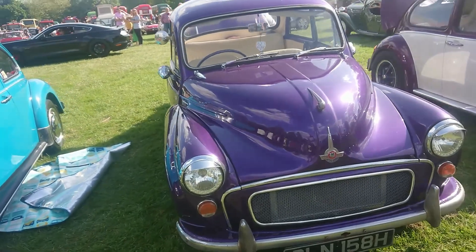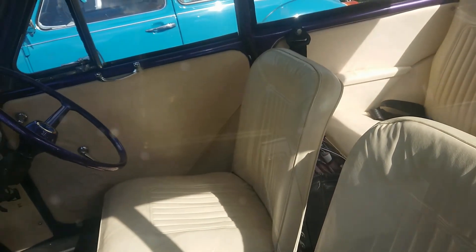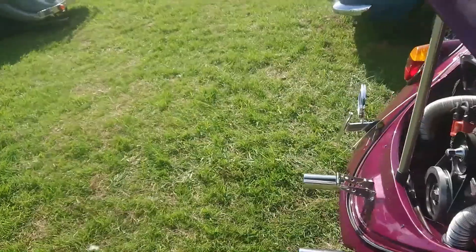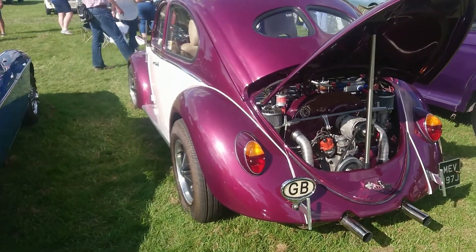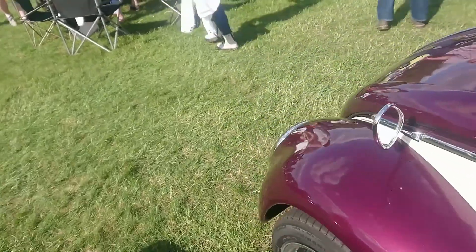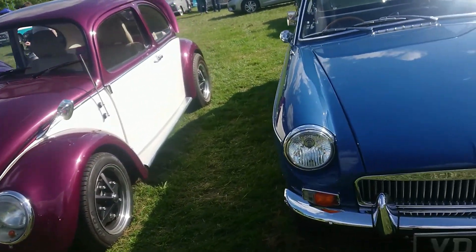1969-70 Morris Minor in bright purple - it's very nice. I think they've got a purple steering wheel. Hello Frankie! There's a number plate - 1970-71 Volkswagen Beetle. That front end looks a bit earlier than the car though.